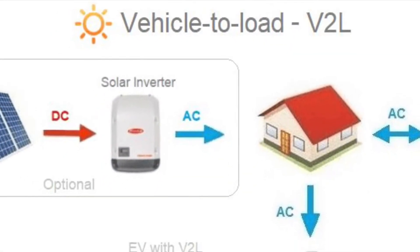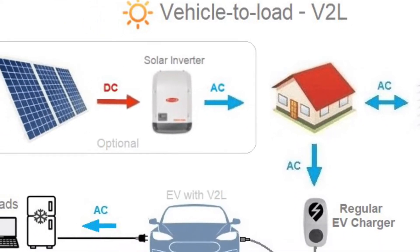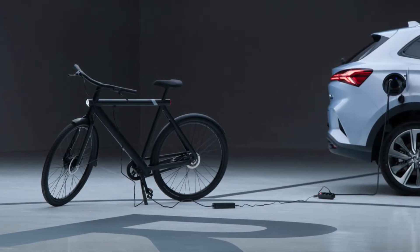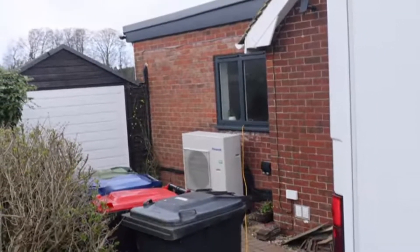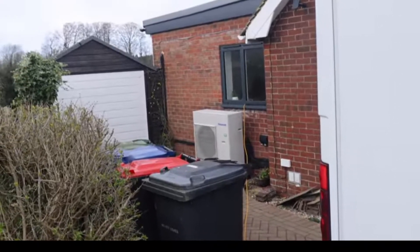With vehicle to load, a regular charger is used to charge the car, but the car with a special adapter can send power out. We could just run an extension cable into the house and plug things into it, but a better way is to use solar.